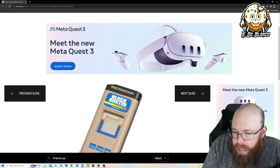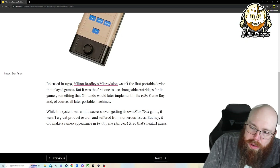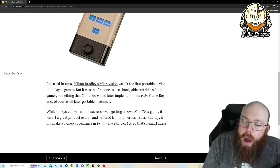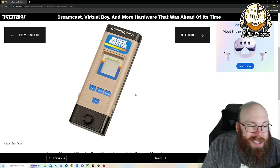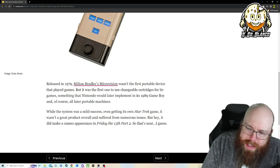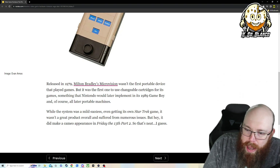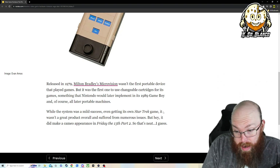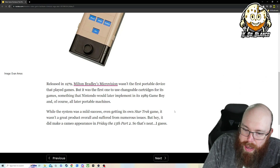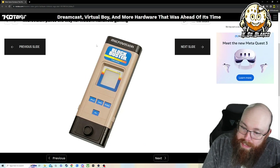MicroVision paves the way for modern handheld gaming. I've never heard of MicroVision. In 1979, the Milton Bradley MicroVision wasn't the first playable device that played games, but it was the first one to use changeable cartridges — like the Game Boy before the Game Boy was cool. Nintendo would later implement the same concept in the 1989 Game Boy. The system was a mild success, even getting its own Star Trek game, though it wasn't a great product overall. It did make a cameo appearance in Friday the 13th Part 2, so that's neat.